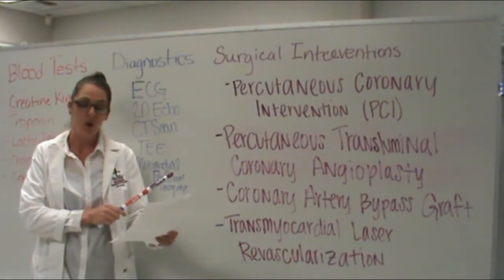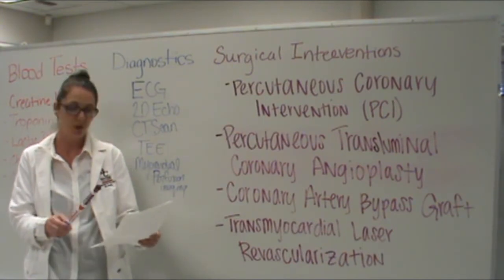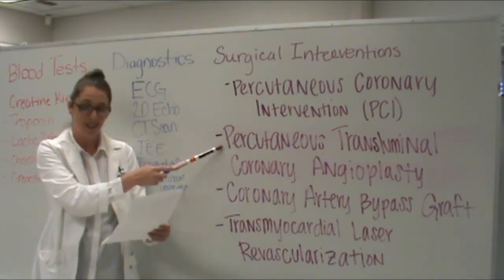If we can improve the coronary artery circulation, we can limit the amount of damage to the heart. Some surgical interventions could possibly be angioplasty, which opens the blocked vessels, and stenting to keep it open.